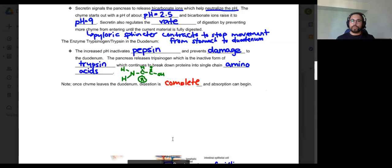Higher pH means more basic; lower pH means acidic. That's the pH scale clarification.